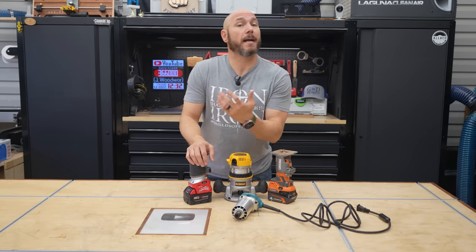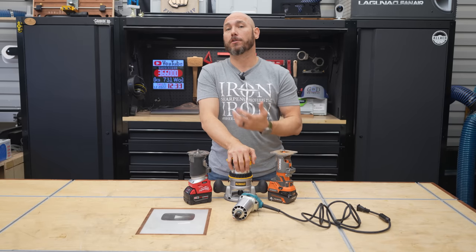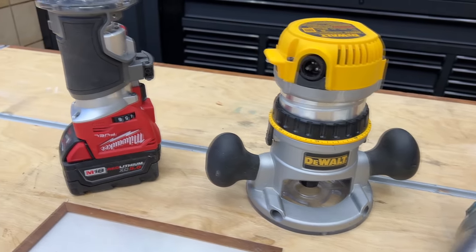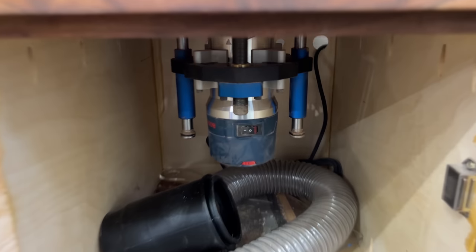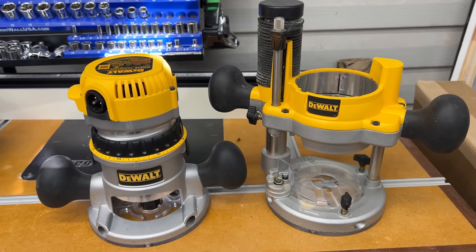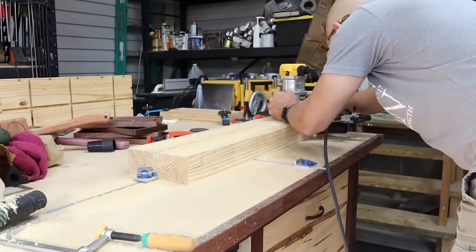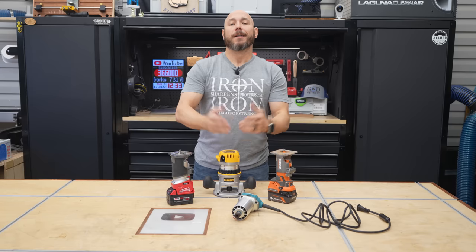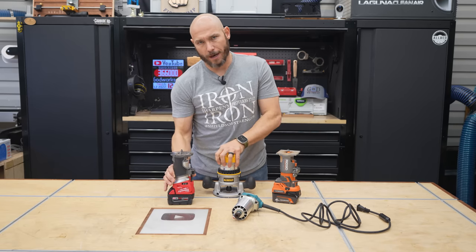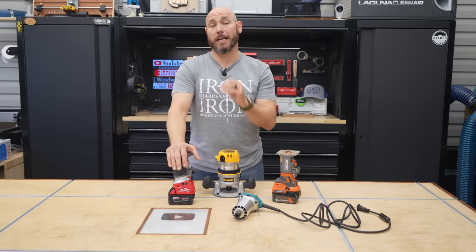Number two on the list: you will never regret buying a quality router. Routers are probably right behind a table saw as far as the most useful tools you can buy for your wood shop. I've actually got six routers in the shop for various purposes, collected over almost six years. For the very first router, I like this DeWalt — I have a full review on it. It has a plunge base as well as a fixed base, all for around $200. If you like cordless tools or you're already in a battery platform, those are awesome too, but they just don't have the power of a corded router for cutting dados and larger routing operations. Cordless ones are perfect for edge profiles though.